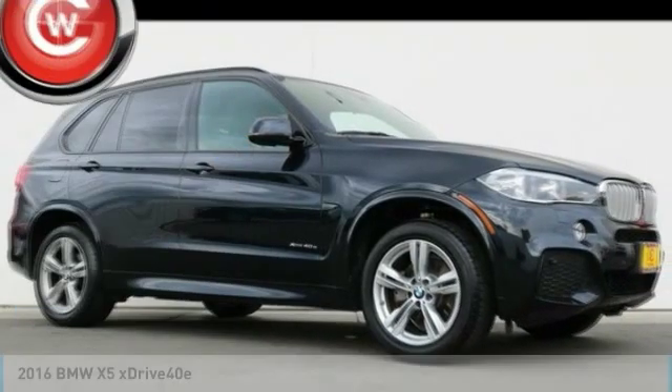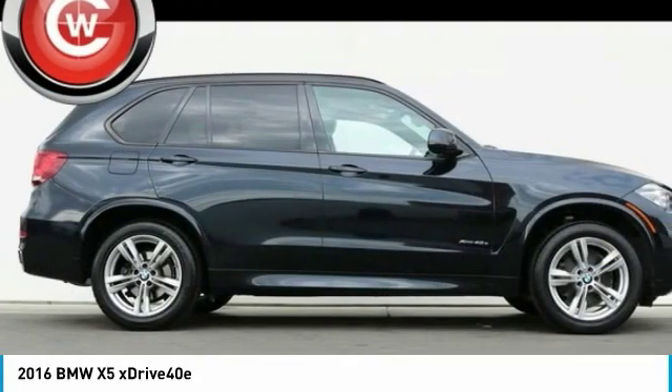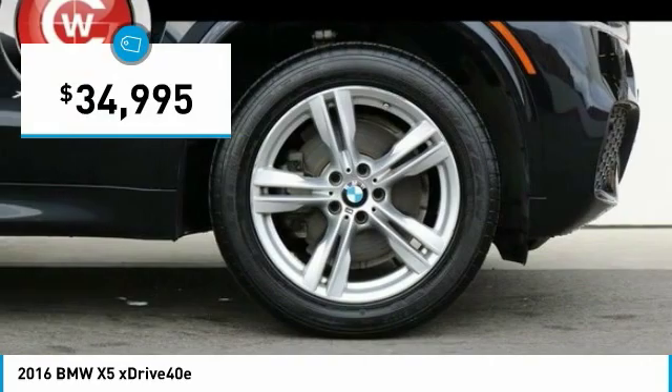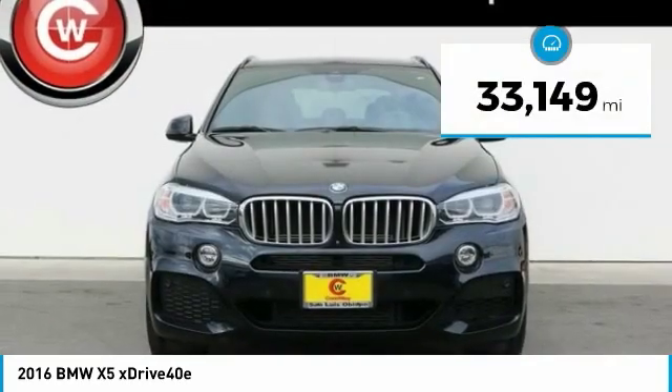Take a ride in the 2016 X5. The BMW X5 is an award-winning performance, space, and efficiency vehicle and is priced below $35,000. This vehicle has less than 35,000 miles.